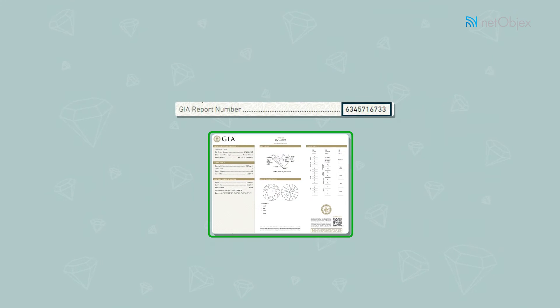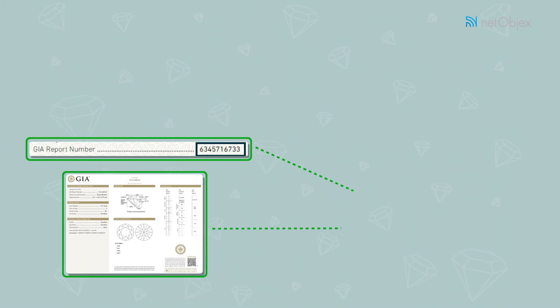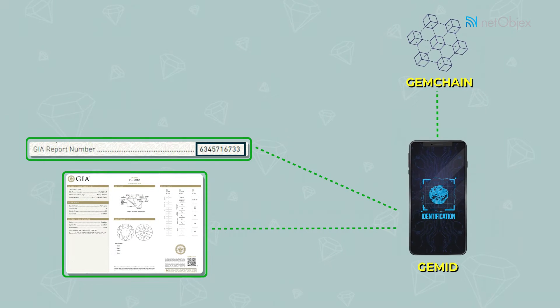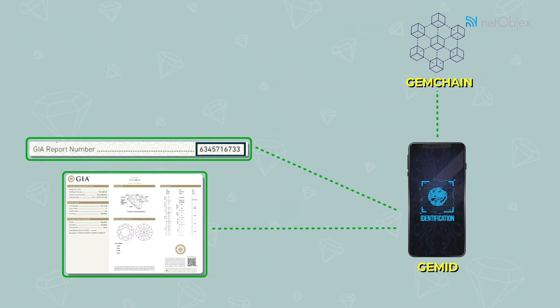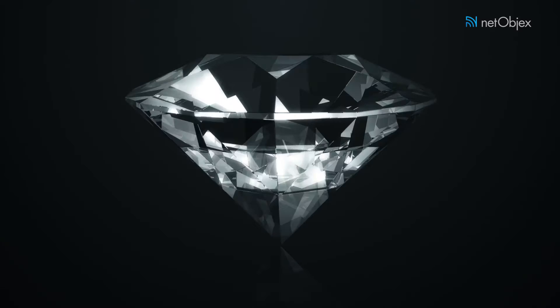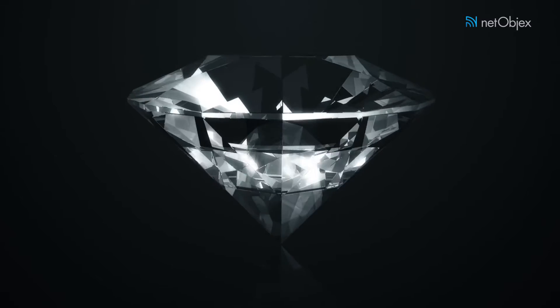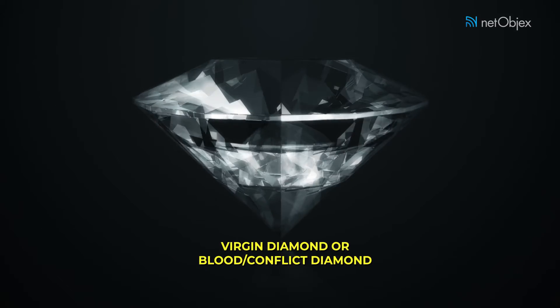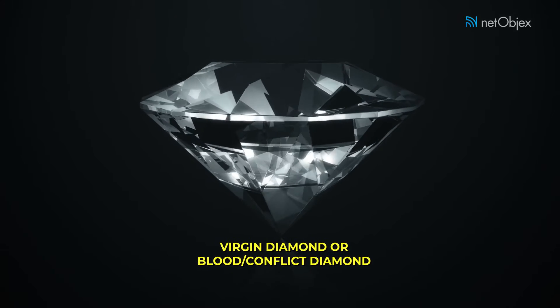The certificate and the unique serial number that is laser inscribed are then assigned a unique Gem ID and stored on the Gem Chain, or blockchain. Thanks to this process, there is a strong one-to-one correlation between the diamond and its blockchain entry. Through our process, one is able to establish the origin of a diamond to ensure that it is a virgin diamond and mined ethically, unlike blood or conflict diamonds.